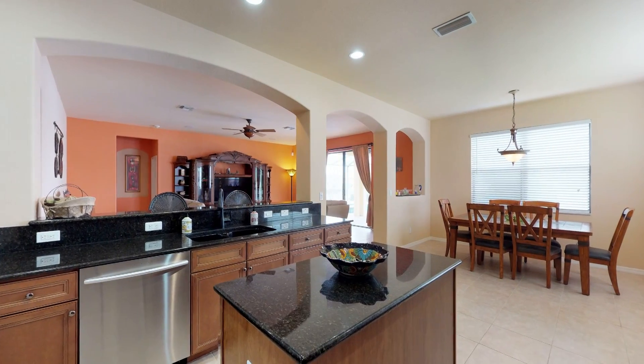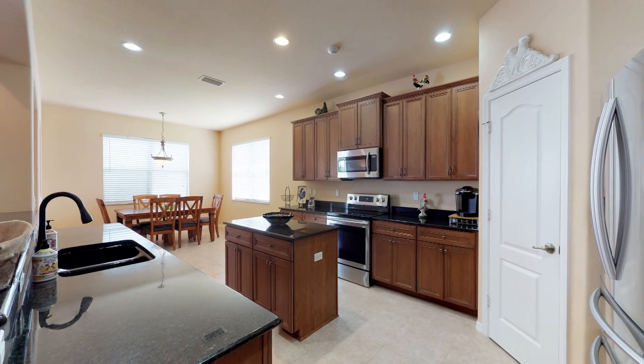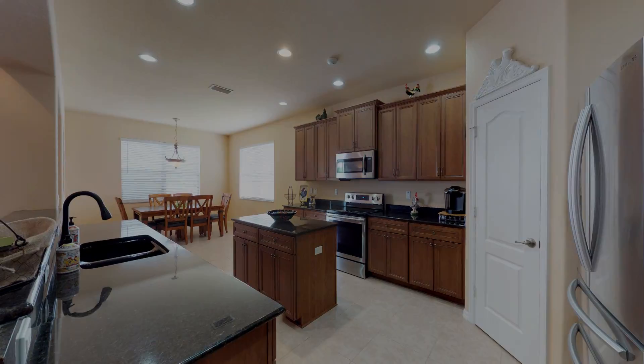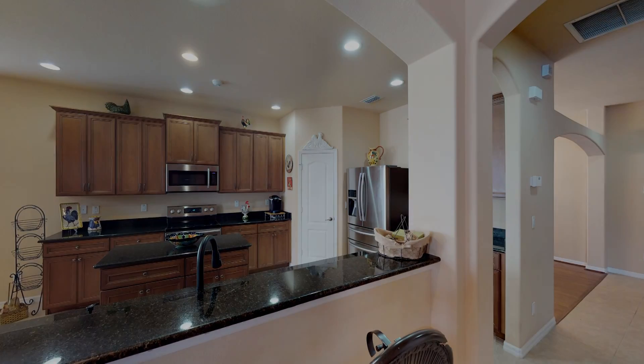The kitchen is an absolute cook's delight and is nicely appointed with black onyx granite and an abundance of 42-inch cherry wood cabinetry throughout, stainless steel appliances, a convenient center island, and a large eating area off of the kitchen.